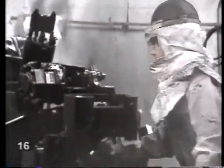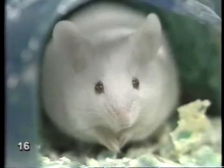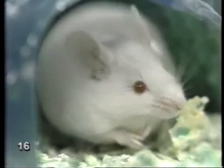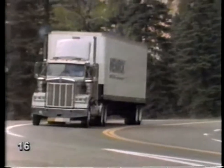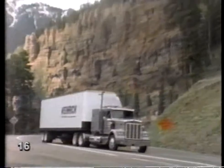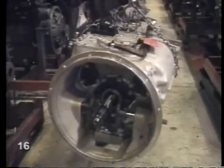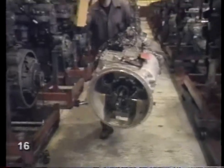Inside the paint booth, the chassis is given a glossy black coat. It's painted all over. It must be warm inside those spacesuits. Now, if you've ever wondered what pulls a big transport truck up a steep hill, here's the answer.